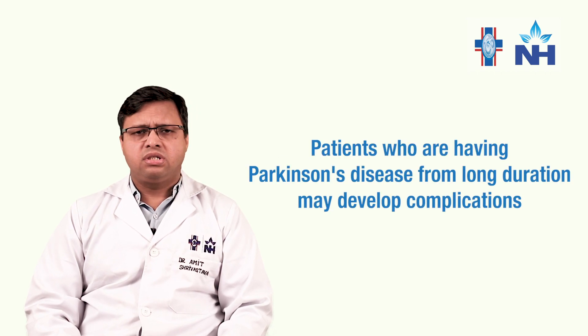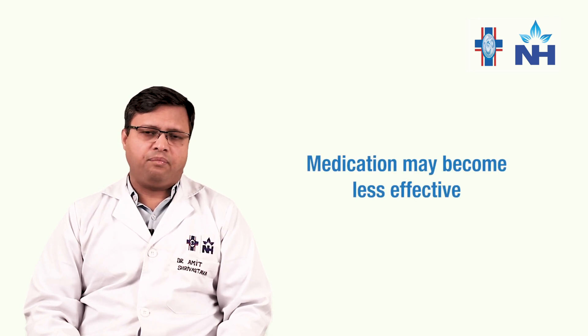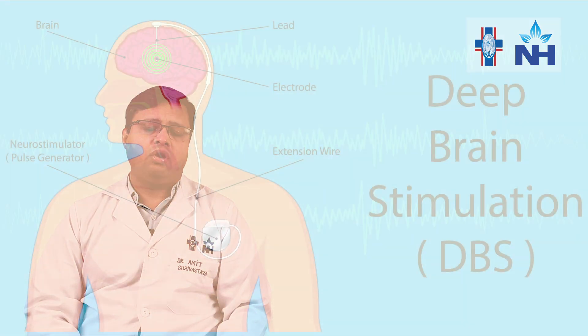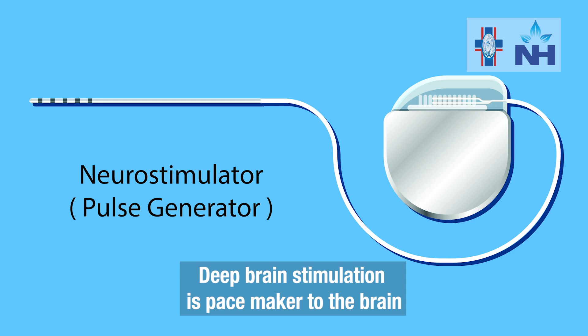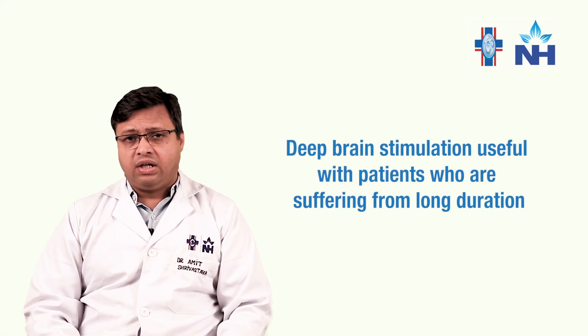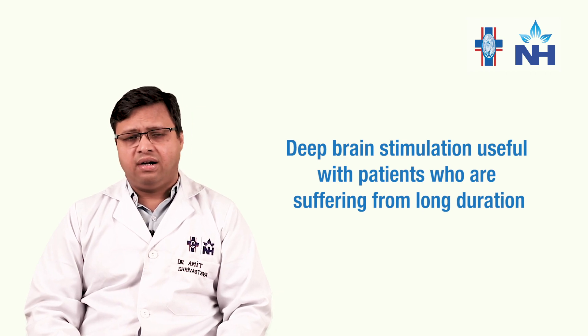Some patients who have had Parkinson's disease for a duration of time may start getting complications from medications, and the medicines may also become less effective. For such patients, we have a surgical option called deep brain stimulation. To put it in simple terms, deep brain stimulation would be something like a pacemaker to the brain. It is a very effective treatment and should be offered to all patients who are eligible.